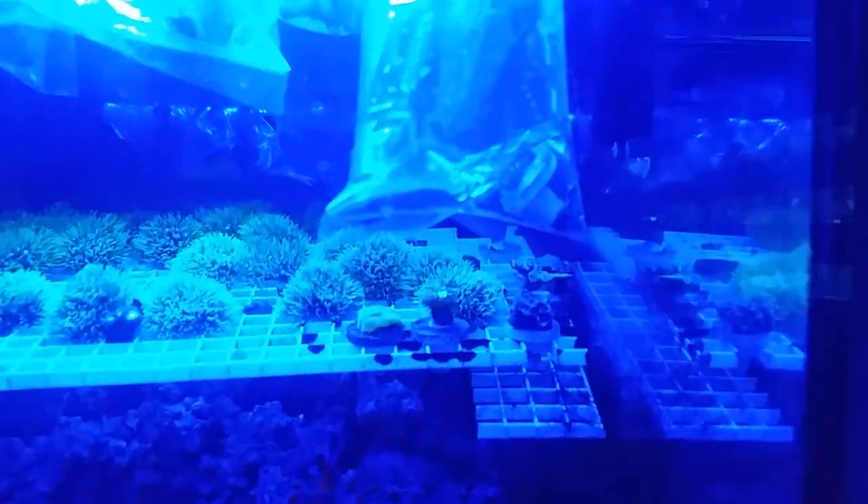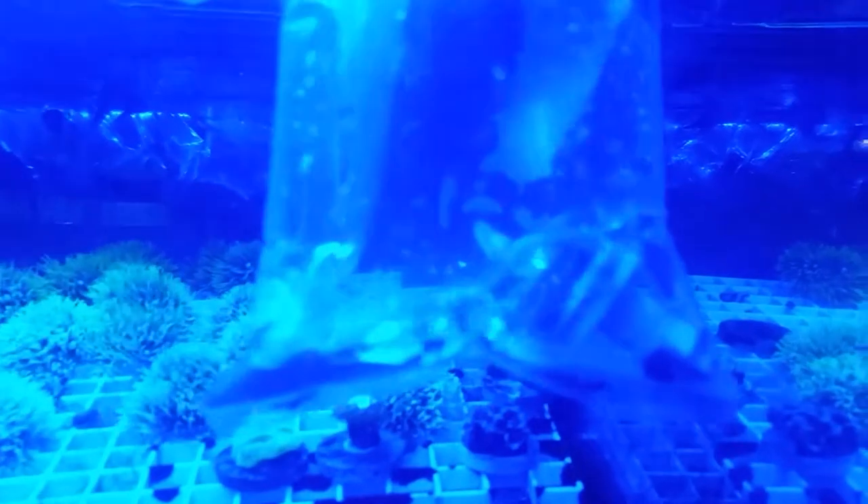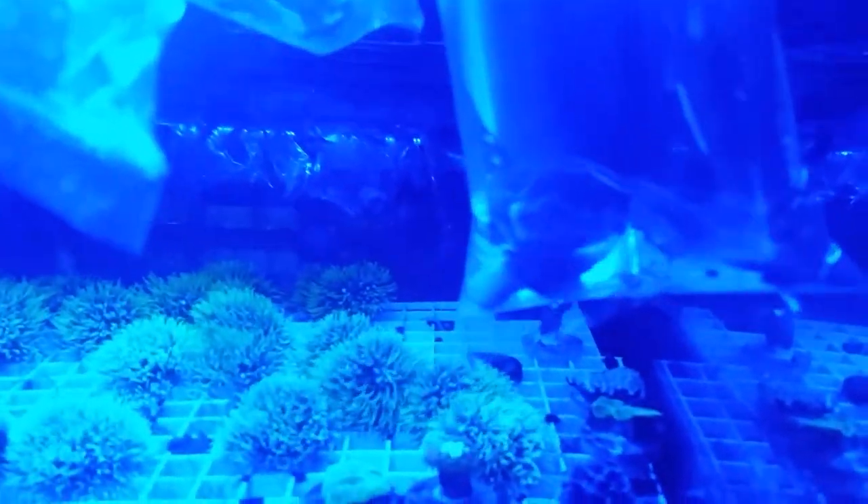We're gonna pull out some of the frags here. You can see the bubblegum cyphastria. Sorry for the blue light, it's a little hard to see. With the bubblegum you got blue flesh and little orange polyps.